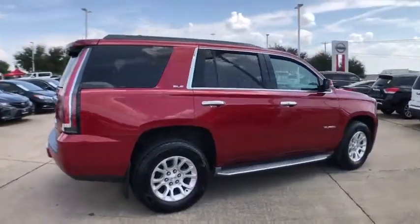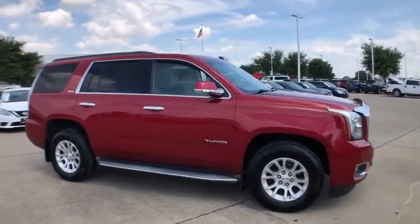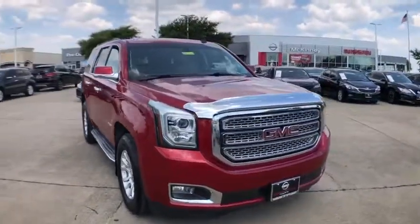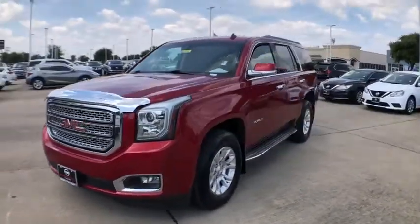Boasting a Vortec engine with active fuel management and flex fuel, Yukon is agile and capable. This vehicle has less than 70,000 miles. Here are some of this vehicle's great options.